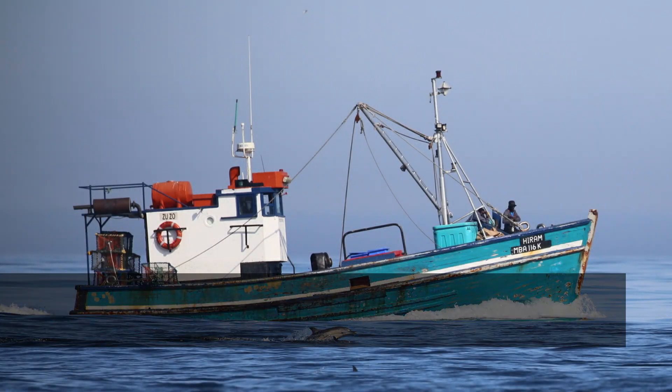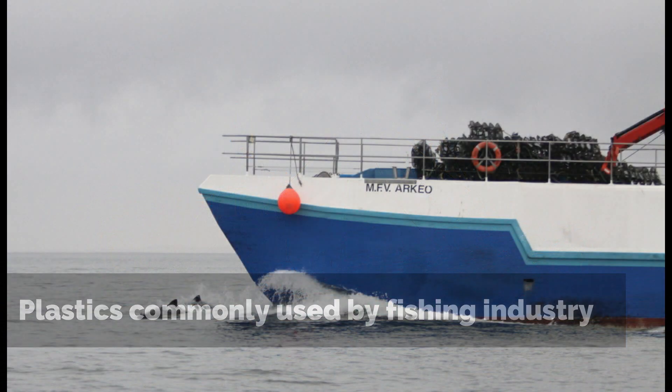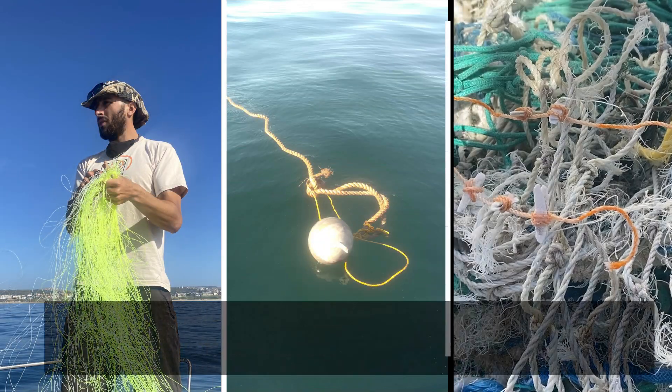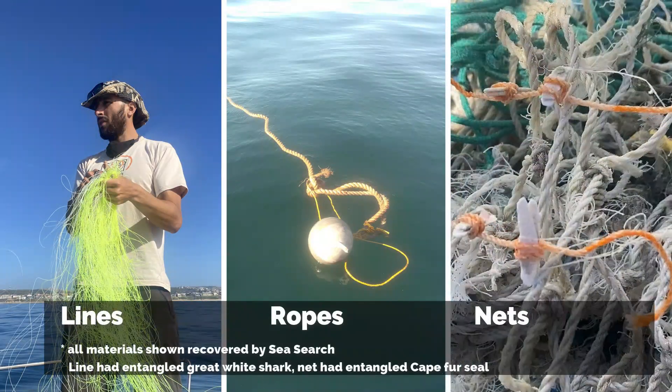The fishing industry has also undergone significant changes in the materials they use and is now using plastics throughout — for fishing lines, ropes, and fishing nets.